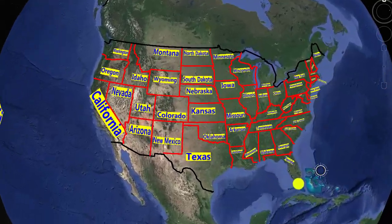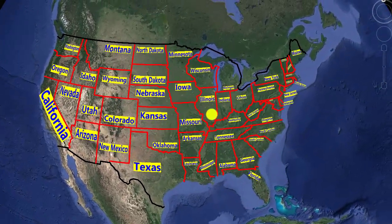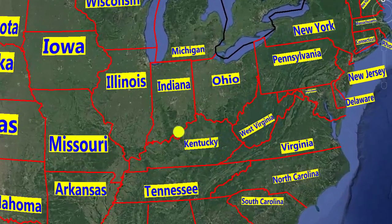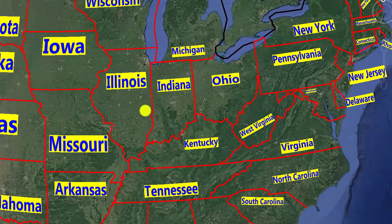Hello. This is our country, the United States of America. This is the state of Ohio. Here's Kentucky, and here's Indiana.